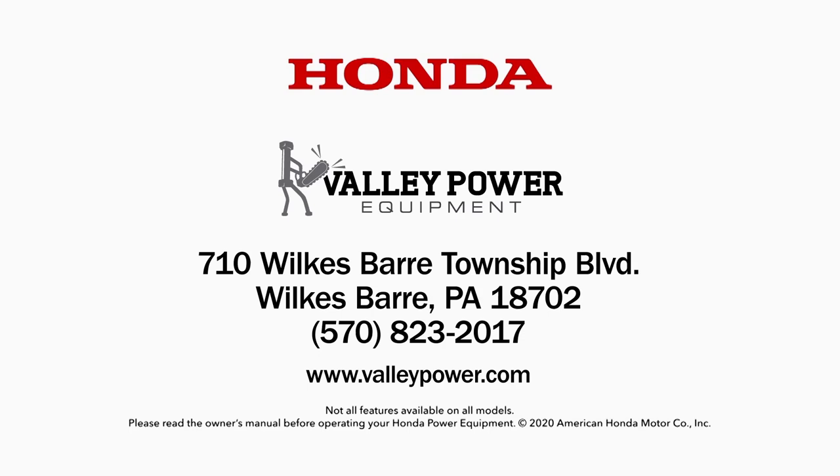Visit Valley Power Equipment in Wilkes-Barre or online at ValleyPower.com.